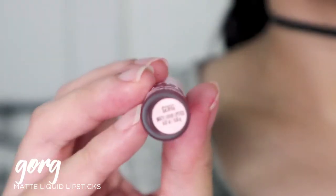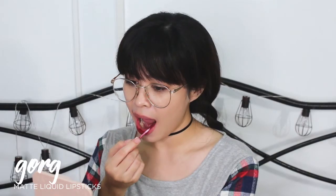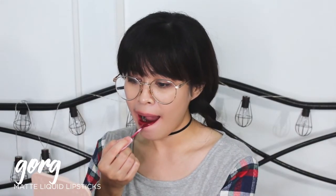Ito na yung last lipstick na isa-swatch natin. This is the shade Gorge. This one medyo dark siya. And this is Gorge, guys — dark nga yung shade niya. Although hindi siya kasing dark nung in-expect ko. I actually like it. In fairness, parang bumaga yung lip color sa look ko today — naka-braids pa ako.